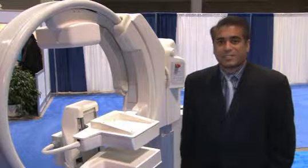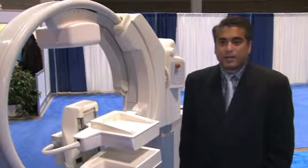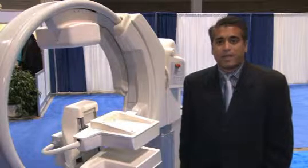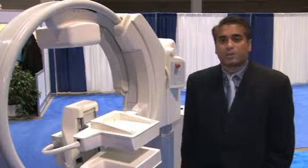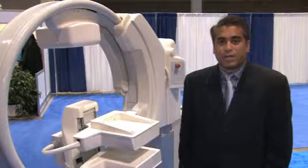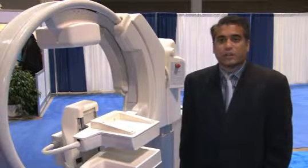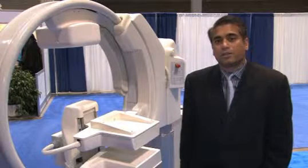The LumaGem system is a molecular imaging system. It's a digital imaging system as opposed to analog nuclear medicine. It's made not with photomultiplier tubes or scintillation sodium iodide cameras. It uses a cadmium zinc telluride based detector that uses direct conversion of gamma photons to electrical signal.